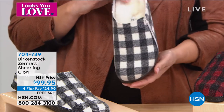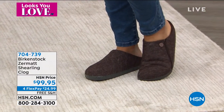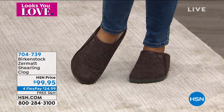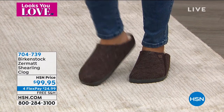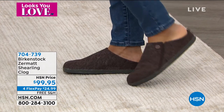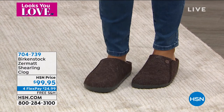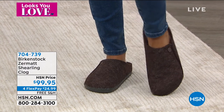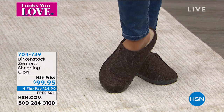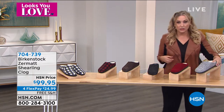I love this clog look — I think it's really chic and fun. Who doesn't want a cozy slipper at home? I live with cold marble floors and always wear slippers. Since a lot of us are working at home, these are really nice. Take a look at your slippers and see what condition they're in — maybe it's time to upgrade.